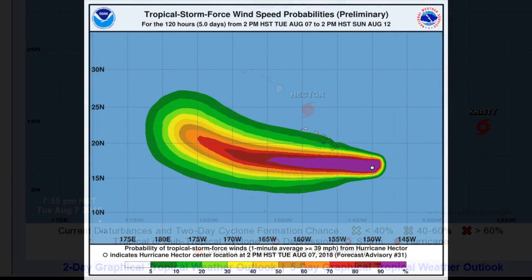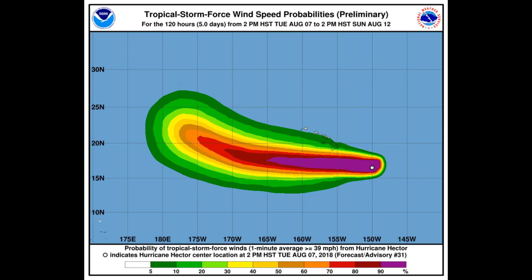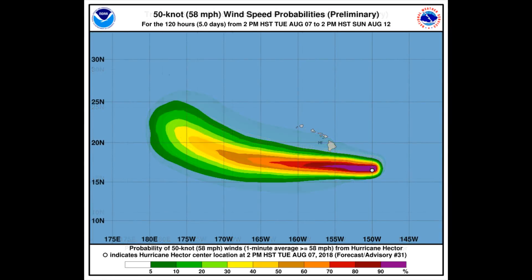Now we have a look at tropical storm force wind speed probabilities from the strongest to the weakest. The ridge to the north of Hector has weakened, and the ridge will move to the north of Hawaii on Tuesday, which should cause Hector to resume a motion towards the west, taking the hurricane just south of the Hawaiian Islands on Wednesday.